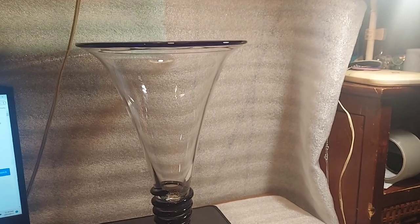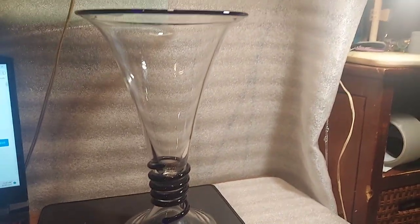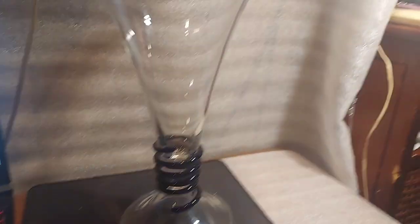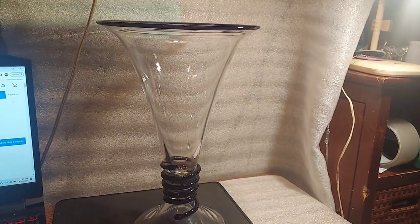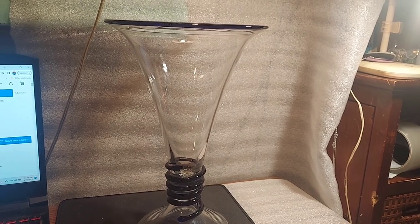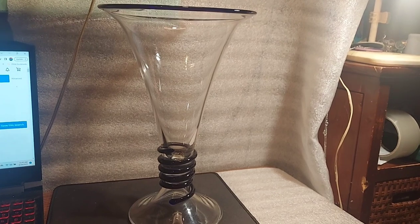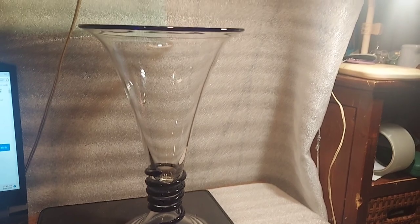We've got this over-a-foot-tall Sasaki Japan crystal handcrafted vase with beautiful cobalt blue rims and swirl. It's 12.75 inches — just under 13 inches. The lighting in here isn't great, but that sucker is pretty.